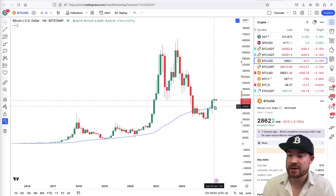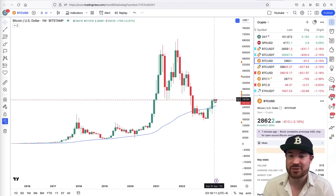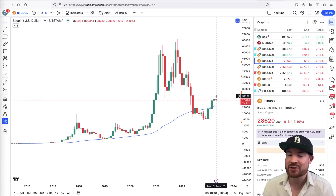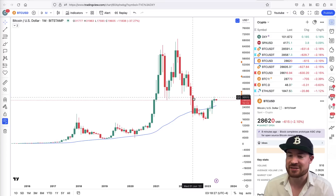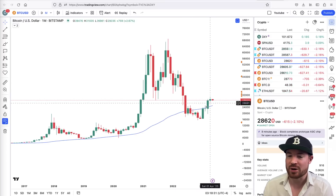Last month I said a pullback to the 50 was possible around 25k — we did not get that. The next targets were 32k and 35k, and we got really close to that 32k level; the high was $31,000. That 32,000 level is still important to me personally because it is just the liquidity level on the high. I'll show you that in a second.